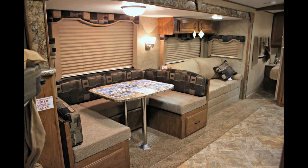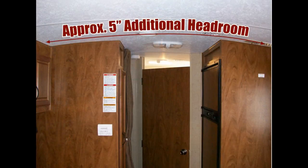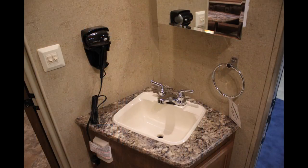Other innovative features include vaulted radius ceilings which add approximately five inches of additional headroom, a roof mounted battery saving solar panel, a bathroom wall mounted hair dryer — particularly handy for the ladies or the skater boys in the family.